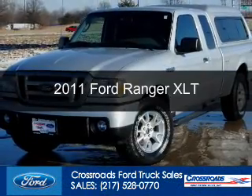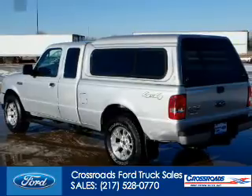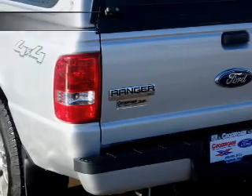This is a used 2011 Ford Ranger. It's powered by four-wheel drive, a four-liter, six-cylinder engine, and a five-speed manual transmission.